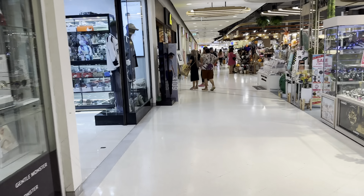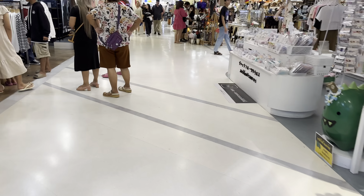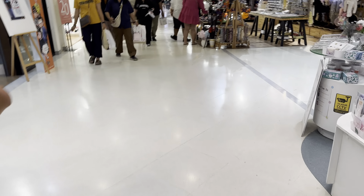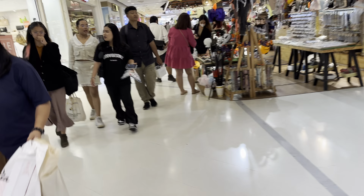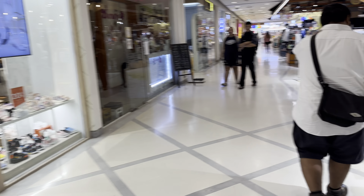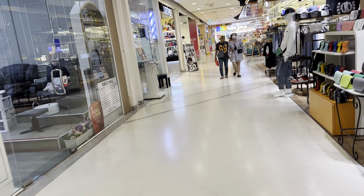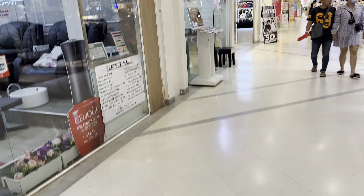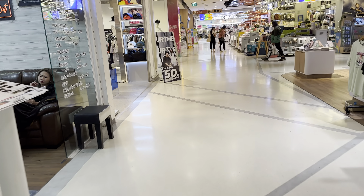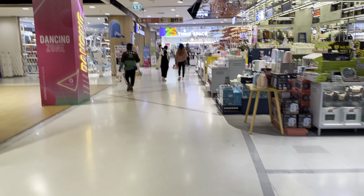This is B2S over here. I'm going to make a U-turn and then go up to the first floor because I'm running out of time. I'll just give you a little tour of the ground floor — maybe not 100%, but at least it's something. Let's go to the first floor now.